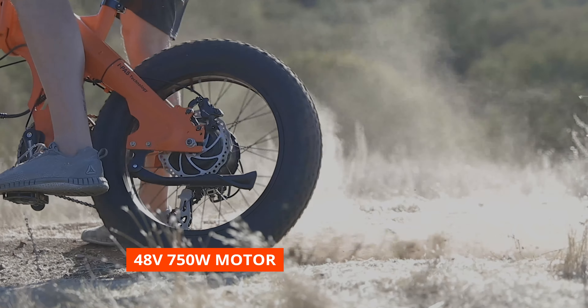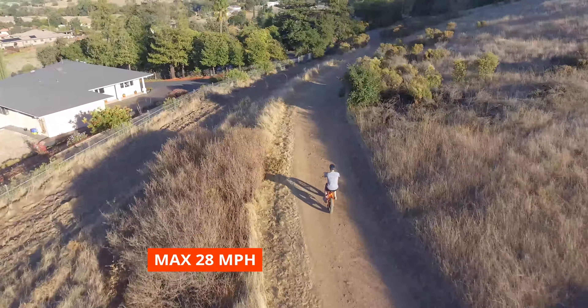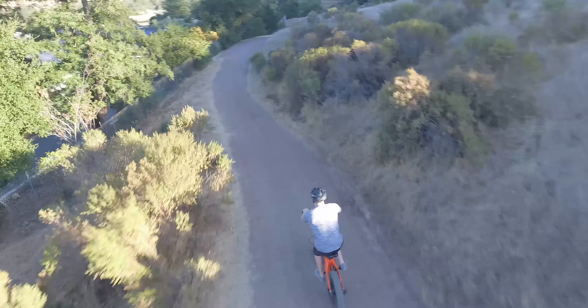Its lightweight aluminum frame folds in three easy steps so you can take it everywhere. The Rattan XL comes with a powerful 48V 750W motor and a beautifully hidden 14.5Ah Samsung battery to make sure you can conquer any surface or trail.